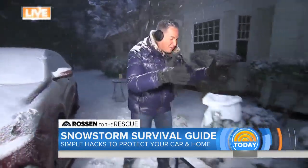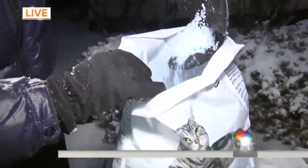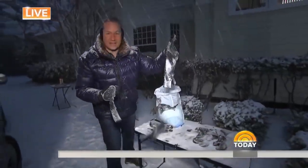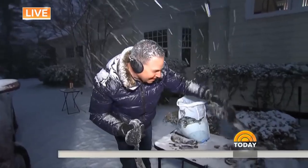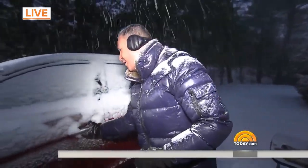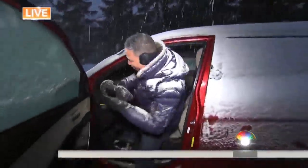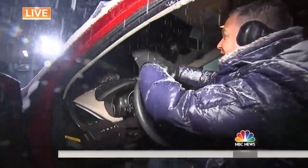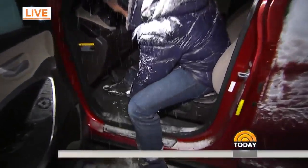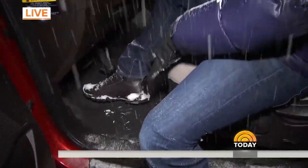First, protecting your car. Did you know kitty litter can help? Not just any kitty litter — you want silica crystals, the blue and white crystal kind. Believe it or not, it absorbs moisture. Take some random socks you have laying around the house, put the kitty litter inside, and tie the top. You can stick this right on your dashboard and it will defog the windows really quickly, or stick it under your seat. It's so powerful it will work for days to defog all of your windows.